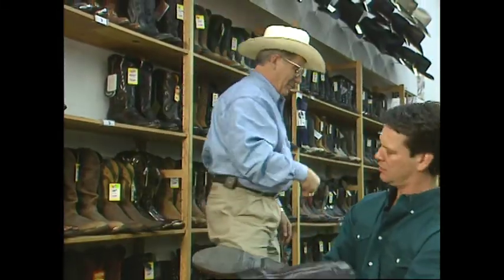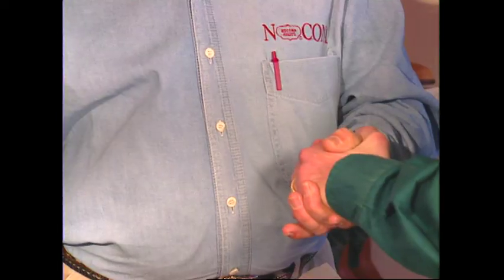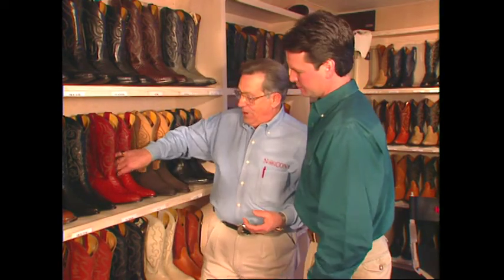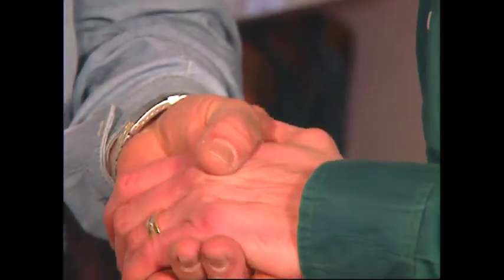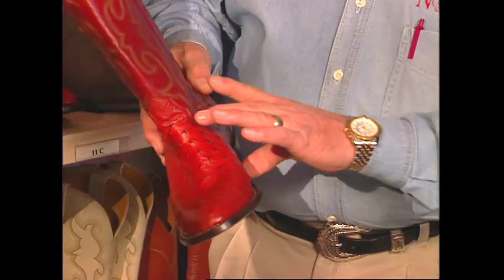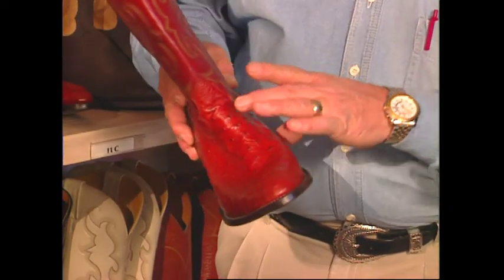A boot has to hug the foot to keep from sliding around. The foot is like the hand — if you squeeze the hand behind the knuckles, there's no pain. So a boot can hug here, at the instep, behind the ball area, without pain. But squeeze here, and it hurts.